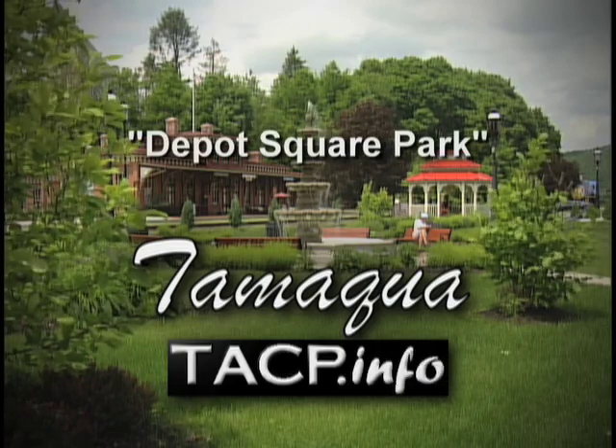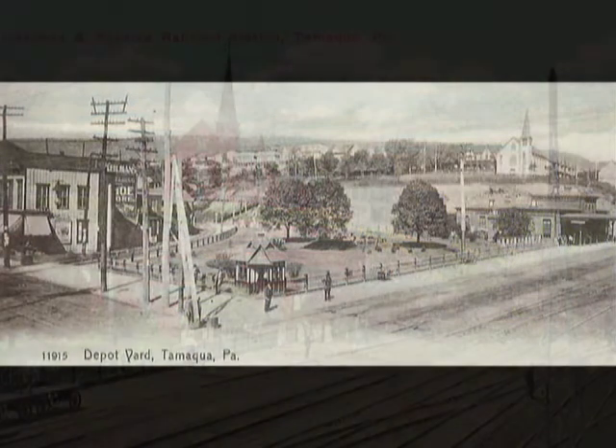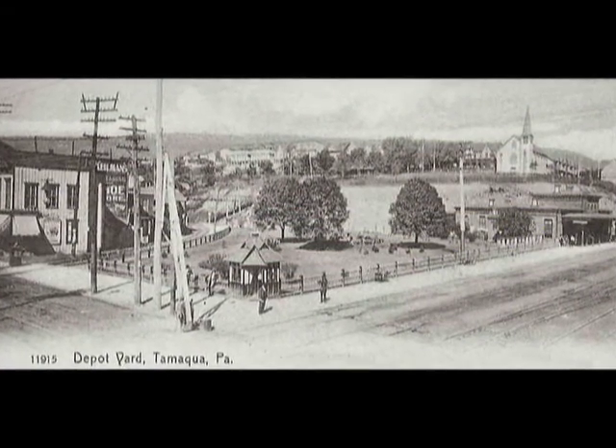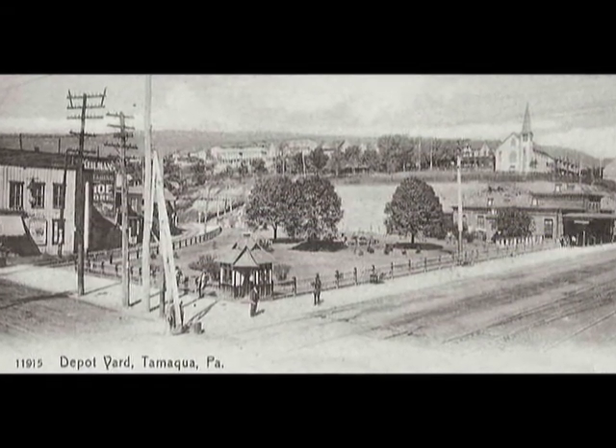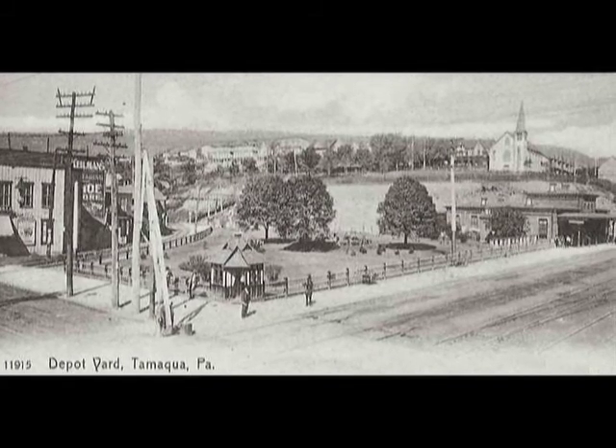Depot Square Park in Tamaqua was really an idea that came from our history. When the Reading Railroad built the Reading Passenger Depot — which is the Tamaqua train station of today — in 1874, they partnered with the borough of Tamaqua and built a beautifully landscaped ornate Victorian garden right next door. This was the height of the Victorian era, and there was a beautiful garden next to the train station when it was first built.